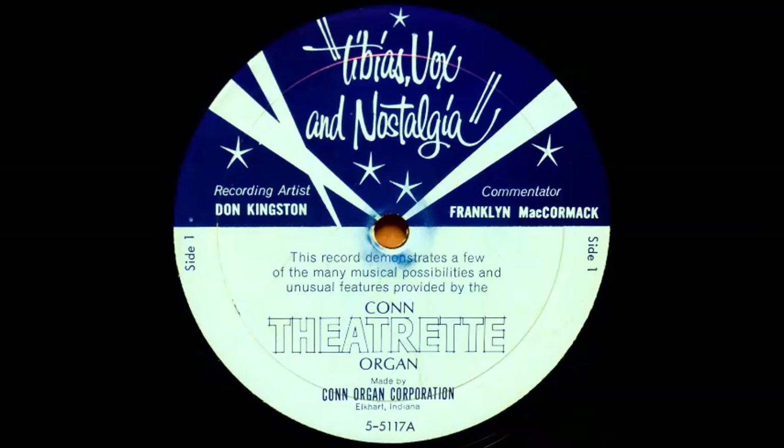The theatre organ was used to play highly descriptive music. To do so, it had to be literally an orchestra at the player's fingertips. It had to provide the string instruments. Doesn't that sound like a real violin? How about the viola? Now listen to a cello solo accompanied by a vibra harp. And now the string bass.